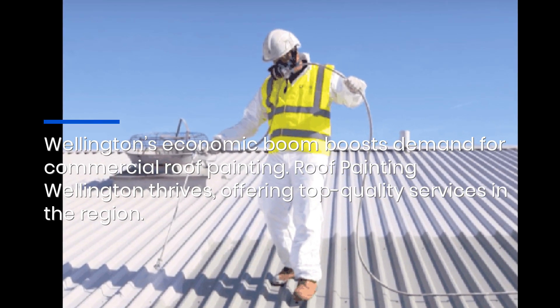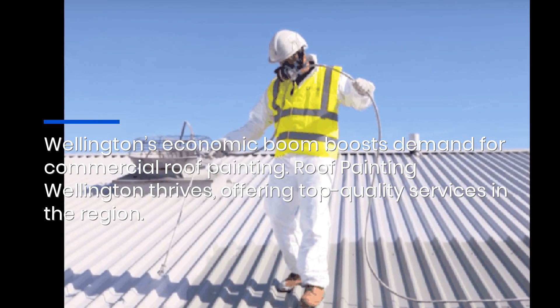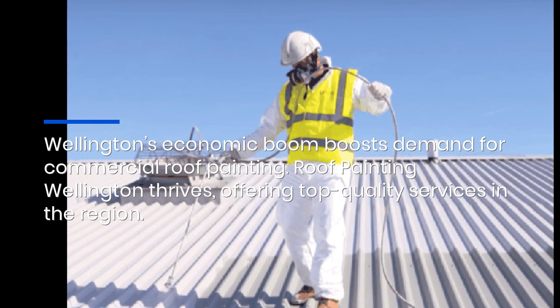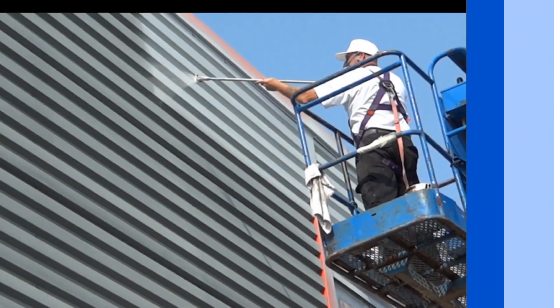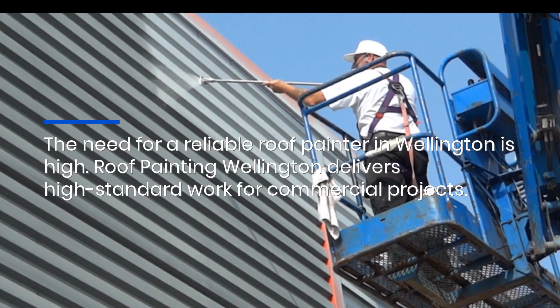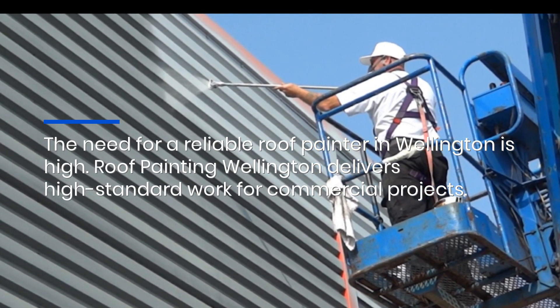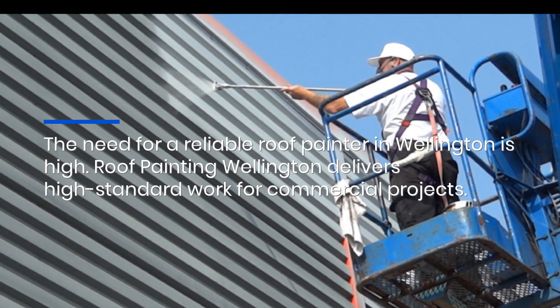Wellington's economic boom boosts demand for commercial roof painting. Roof Painting Wellington thrives, offering top quality services in the region. The need for a reliable roof painter in Wellington is high. Roof Painting Wellington delivers high standard work for commercial projects.